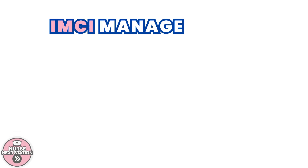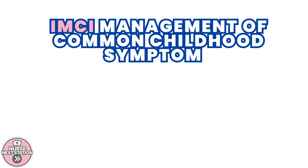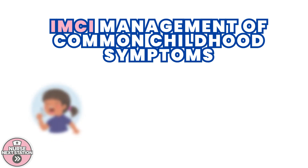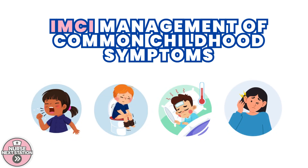Good day, future nurses, and welcome to this lecture on the Integrated Management of Childhood Illnesses, or IMCI. Today, we'll focus on managing four of the most common childhood symptoms seen in primary care settings: cough or difficulty breathing, diarrhea, fever, and ear problems. This is essential knowledge for community nurses, especially when managing children under five years old.